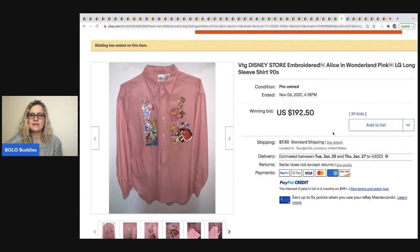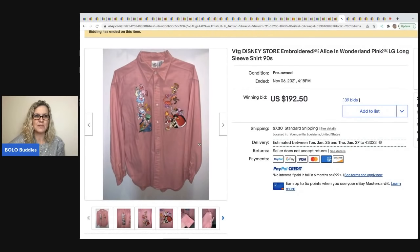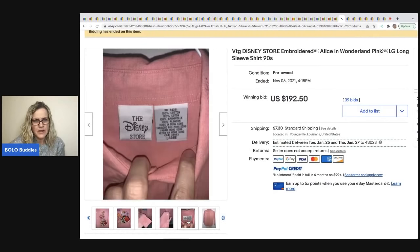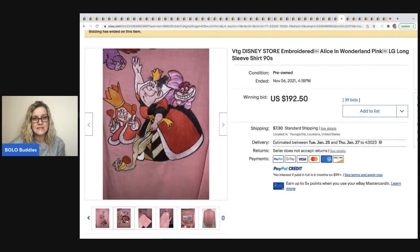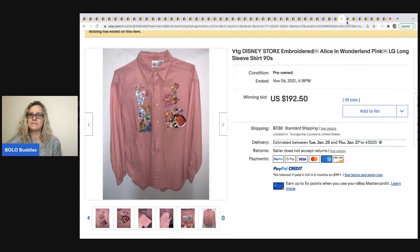The next item is this vintage Disney Store embroidered Alice in Wonderland long-sleeve shirt from the 90s. I wasn't sure if those were patches that somebody put on, but looking closer — Disney Store — it was definitely made that way. This sold for $192.50 with the buyer paying shipping.